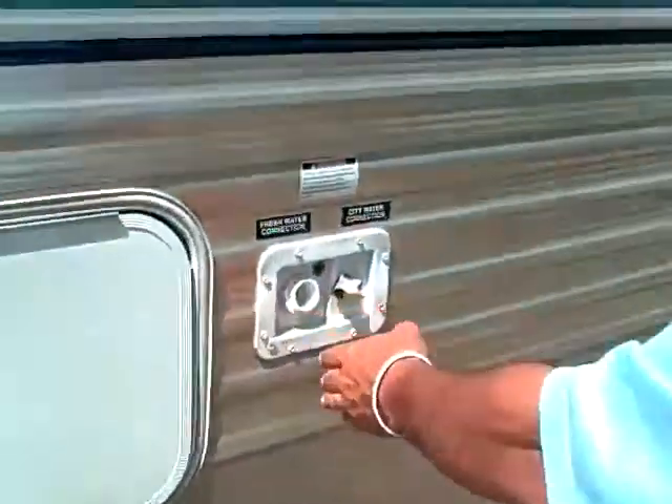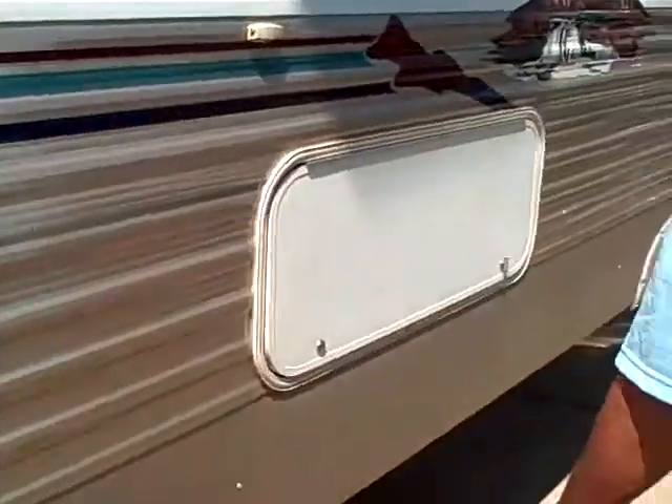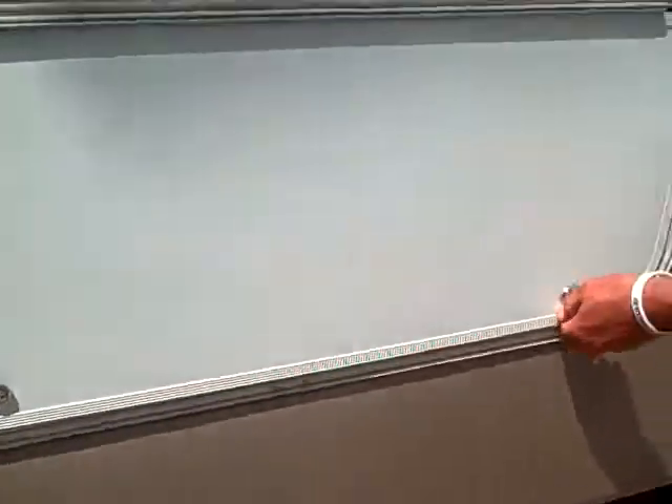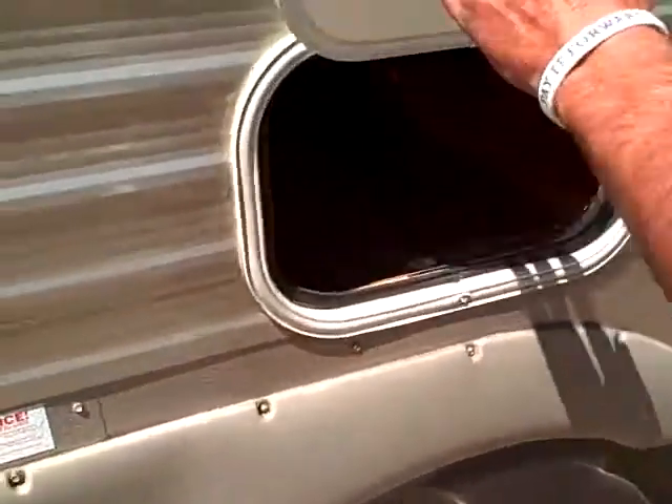Here's another storage compartment — folks, this thing has a lot of storage. You've got your fresh water connection, your city connections. We've got one slide-out here, and it also has a lot of storage under here. As we come on down to the other end of the slide-out, you've got another storage compartment here.